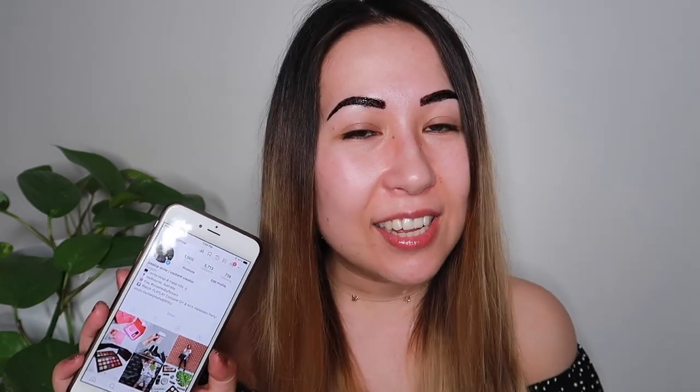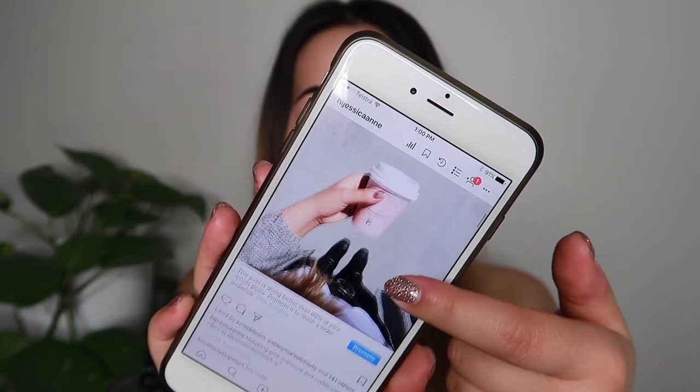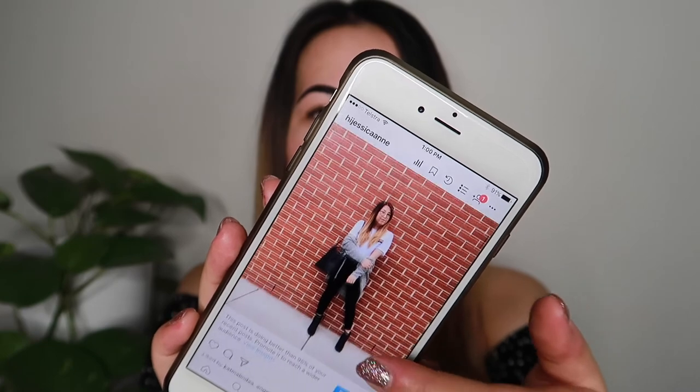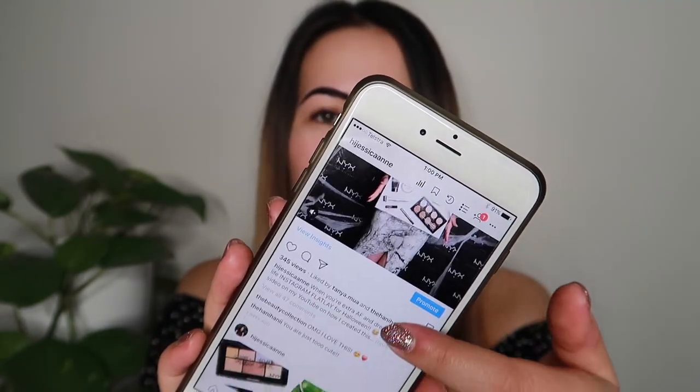Just going to go on Instagram while I wait. My Instagram is just HiJessicaAnne — exactly the same as my YouTube channel. If you guys want to go check it out, I pretty much just post makeup finds, new brunch places, my daily life, OOTDs. There's a whole bunch of stuff on there, so if you guys want to check out the behind the scenes of my channel, definitely check it out.